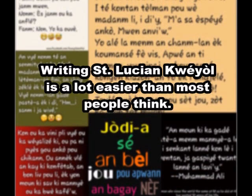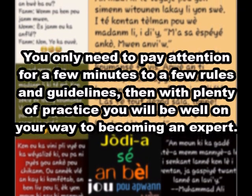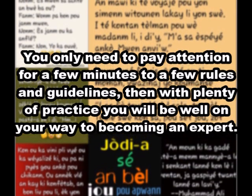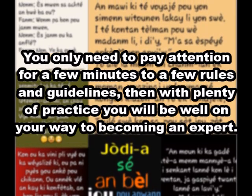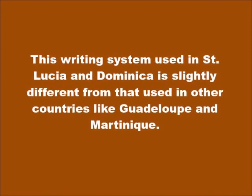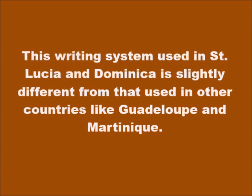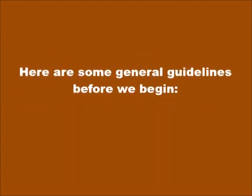Writing Kwéyòl is a lot easier than most people think. You only need to pay attention for a few minutes to a few rules and guidelines, then with plenty of practice, you will be well on your way to becoming an expert. This writing system used in St. Lucia and Dominica is slightly different from that used in other countries like Guadeloupe and Martinique. Here are some general guidelines before we begin.